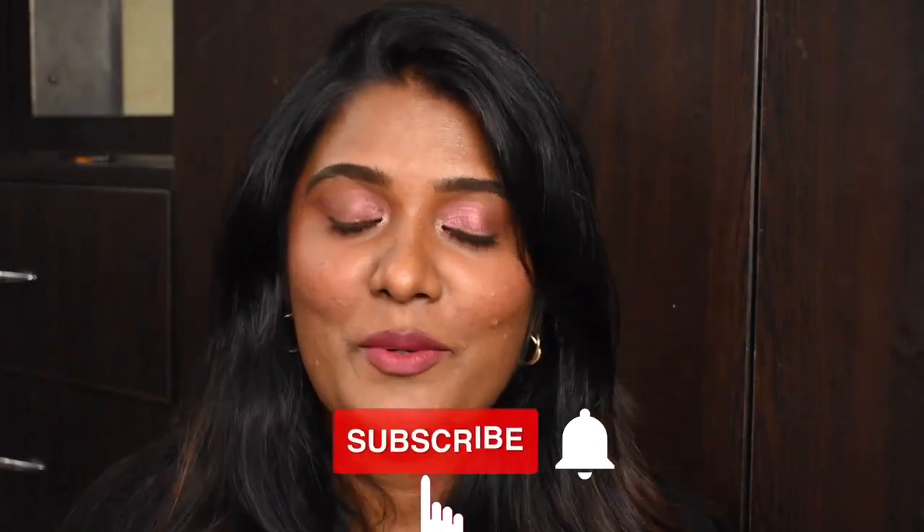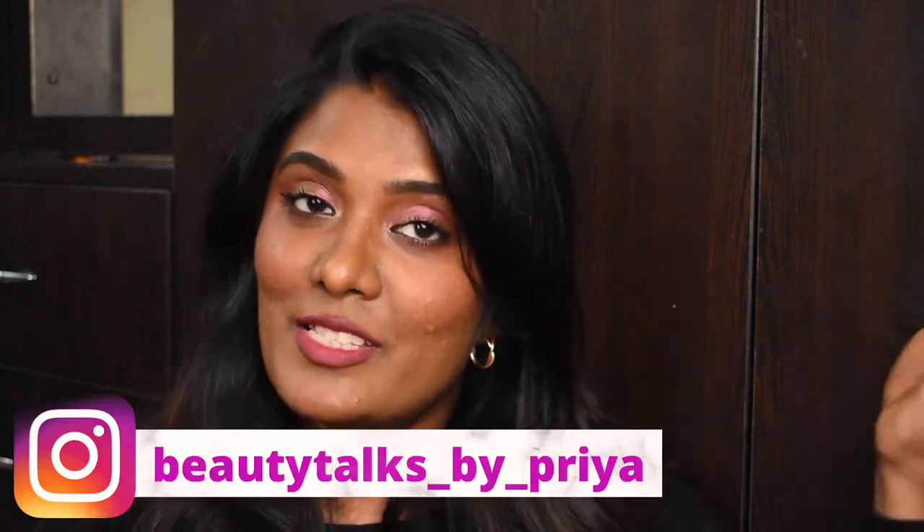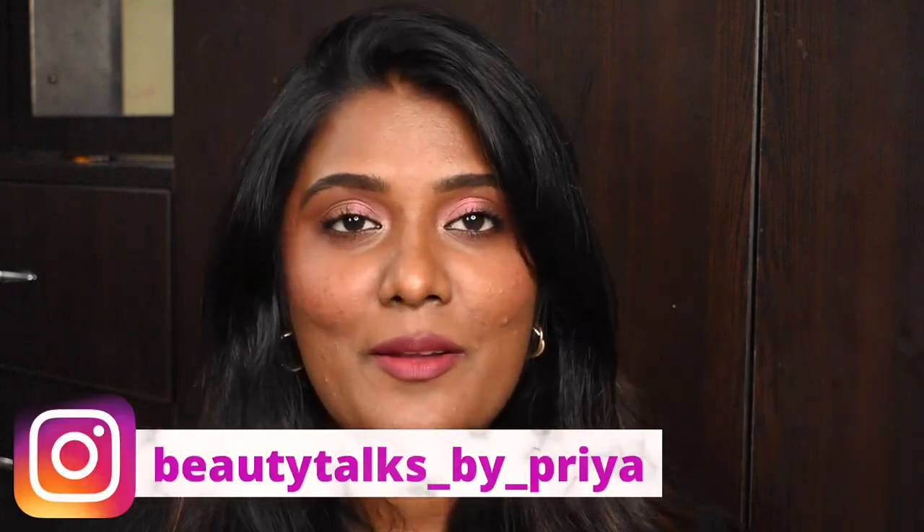Hello guys, welcome back to my channel! In today's video we are going to see my recent picks from Amazon — yes, this is going to be yet another Amazon haul video. Before getting into the haul, if you have not subscribed to my channel please take a moment to subscribe, and if you are not following my Instagram page, this is my handle — go follow me there as well. Without further ranting, let's jump into the video.